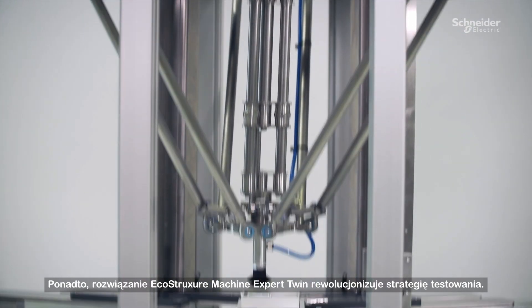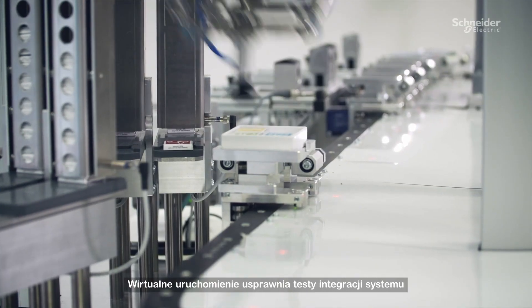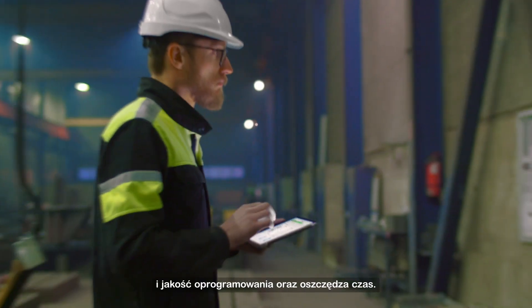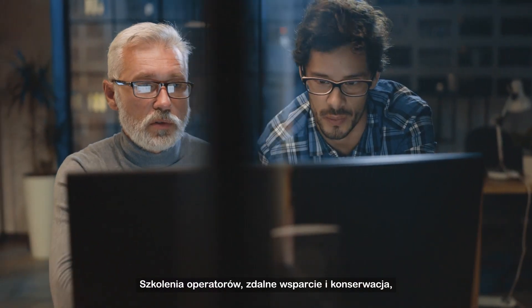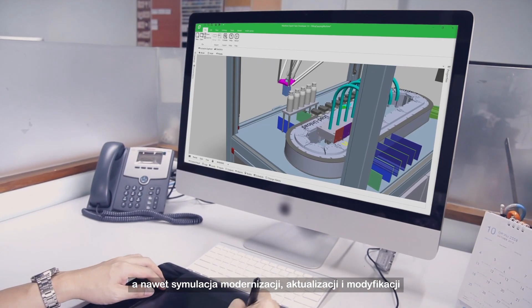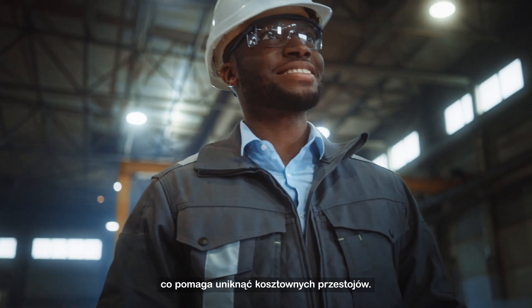Next, EcoStruxure Machine Expert Twin revolutionizes your testing strategy. Virtual commissioning improves system integration tests and software quality and saves time on site. Operator training, remote support and maintenance, even simulating retrofits — updates and modifications before implementation are all possible now, helping you avoid expensive downtime.